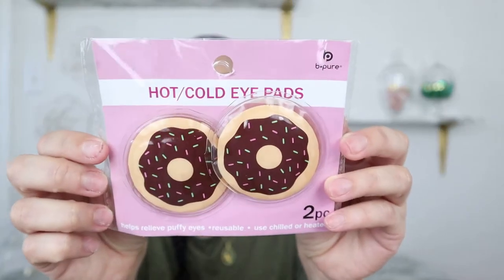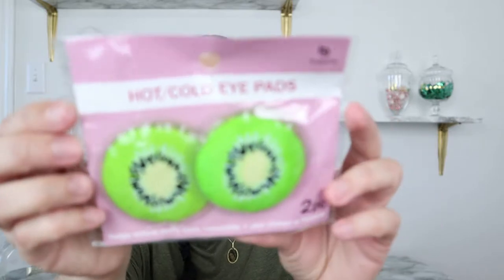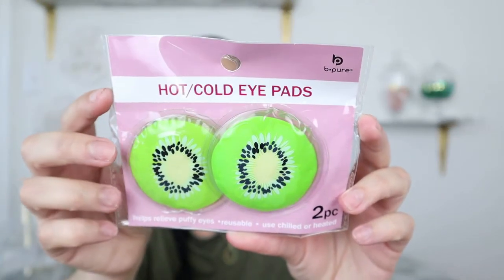These next two things I bought as stocking stuffers for my daughters. They are hot and cold eye pads — my daughters have been getting into doing facials and keeping their face looking nice. One complaint they have is their eyes look puffy before school, so these will help de-puff their eyes. This one is the donut design, which teens and tweens love, and this one is a kiwi design. I'll give the donut one to my older daughter and the kiwi one to my younger daughter since green is her favorite color.